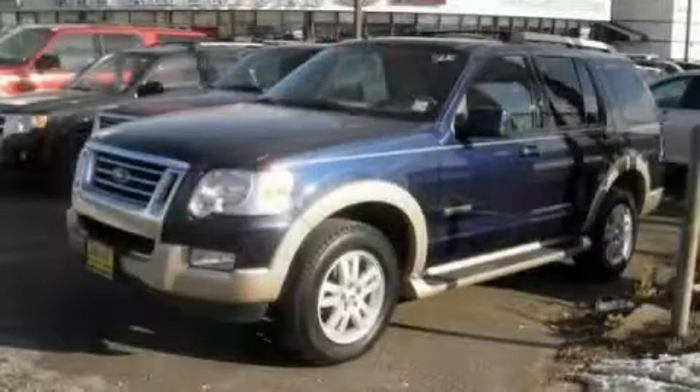It features a 4.0 liter 6-cylinder engine, an automatic transmission, and 4-wheel drive. Stop by today and test drive this SUV for yourself.